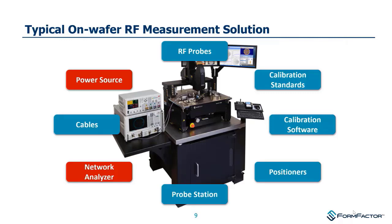Here's a picture of one of our Summit probe stations on a vibration table. Everything highlighted includes RF probes, calibration standards — which we call ISSs — calibration software, probe station positioners, the probe station itself, and even RF cables, all of which we sell. We also have business partners that make instrumentation, whether SMUs, power supplies, or vector network analyzers.